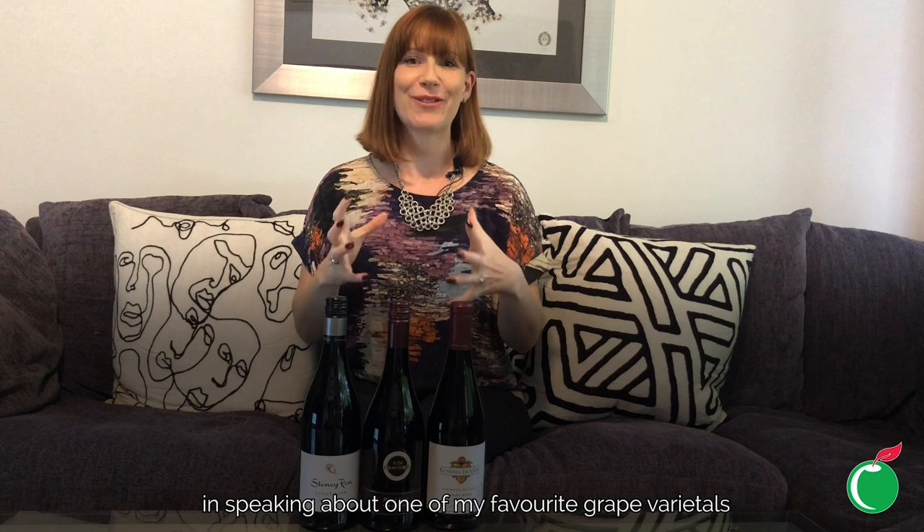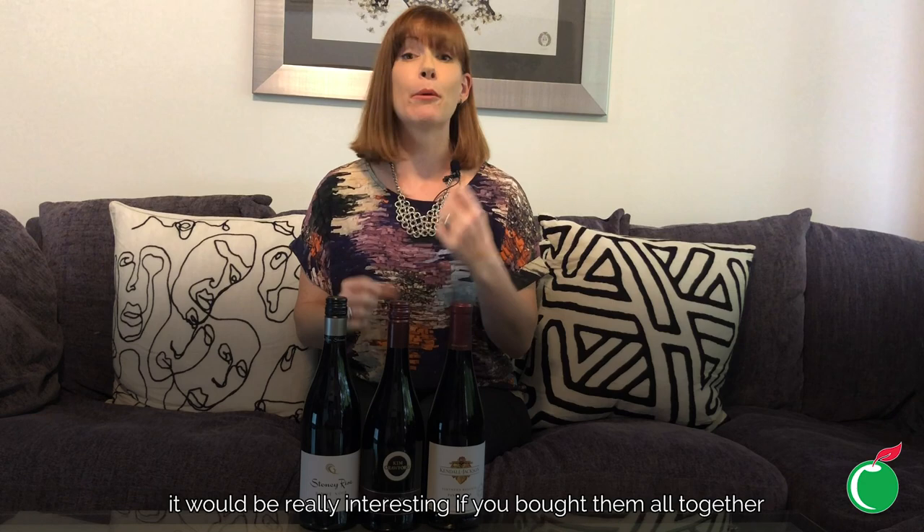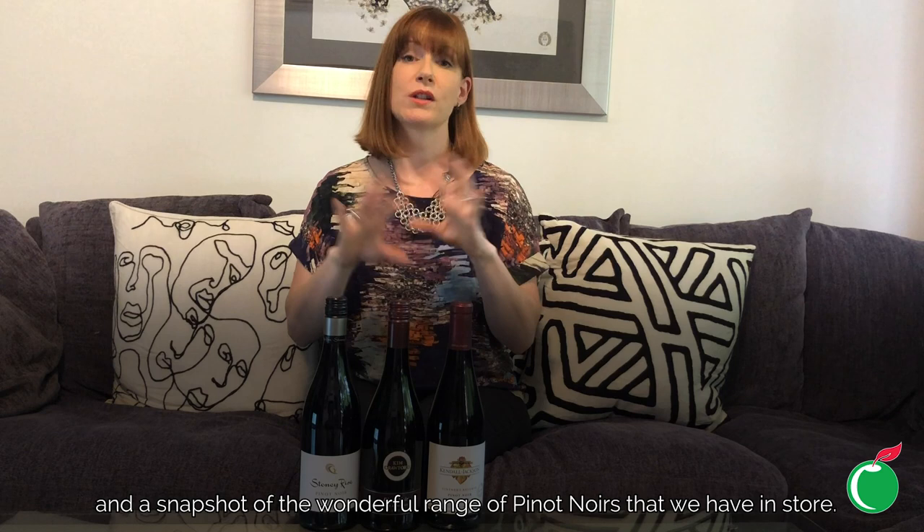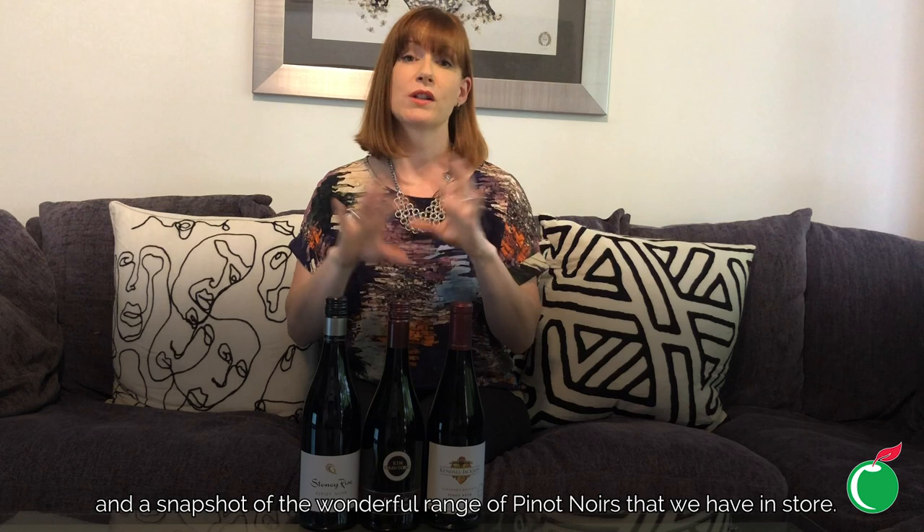Thank you for indulging me this week in speaking about one of my favourite grape varietals — Pinot Noir — with these lovely different styles of wine. It would be really interesting if you bought them all together and compared them with some friends. Very different styles, absolutely delicious all of them, and a snapshot of the wonderful range of Pinot Noirs we have in store. I really hope you've enjoyed this week and I look forward to seeing you next time.